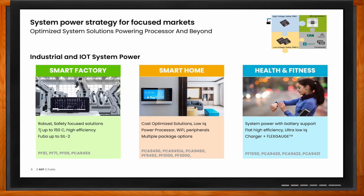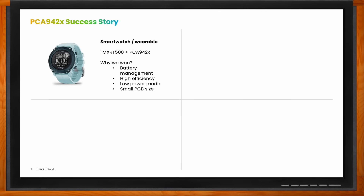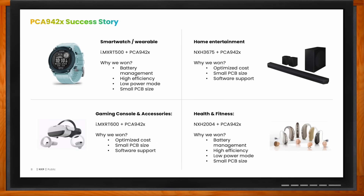Many engineers have been using discrete devices to build their power tree — but how can NXP help them? The key challenge is to allow customers to visualize how we can help them transition from a discrete power tree to a PMIC and what value NXP can bring to that equation. Starting with a small battery device application in health and fitness — but applicable to other markets as well — you can see some of our success stories here, whether it's a smartwatch, hearing aids, or accessories built for AR and VR. Each application needed a solution that solved a specific need: optimized cost, a small PCB, or long battery life through a special low power mode.